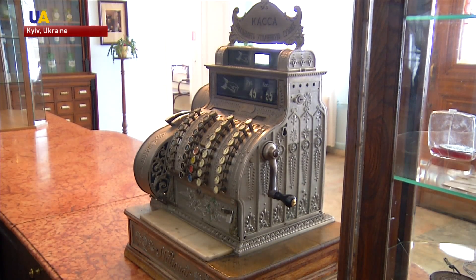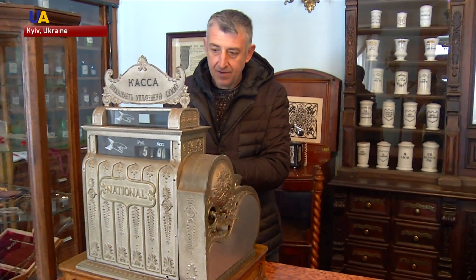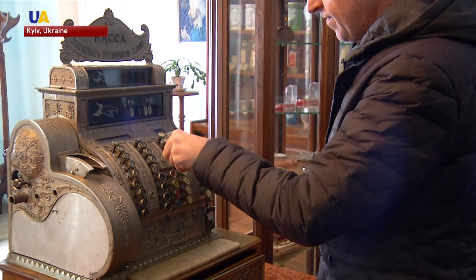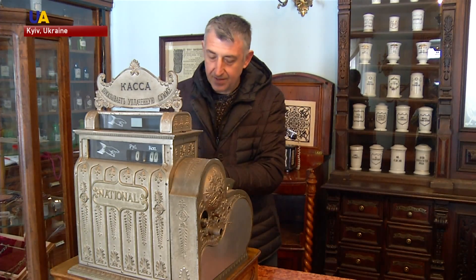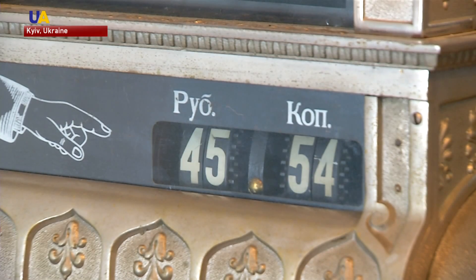A 100-year-old cash register is a special attraction of the sales area of the pharmacy. In its day, it helped not only register drug sales, but also kept records of information about patients and open loans. The cash register is still in service, but check paper is no longer produced. One can still issue a receipt for any given sum — let's say 45 rubles and 54 kopeks.